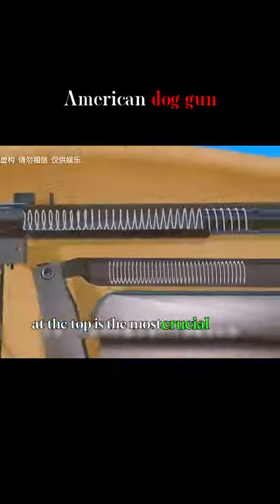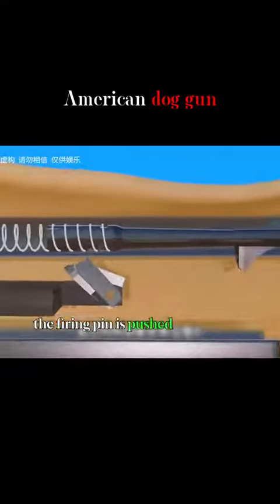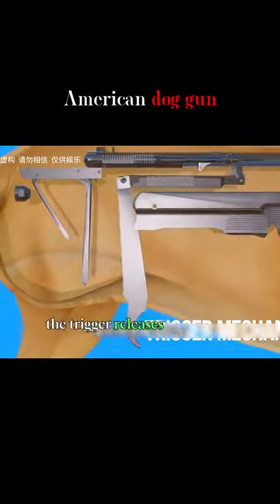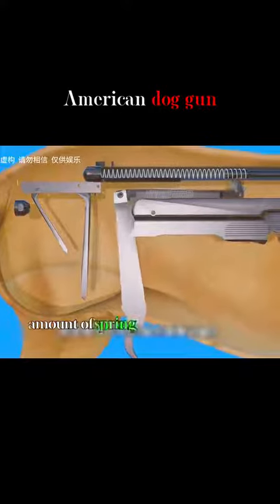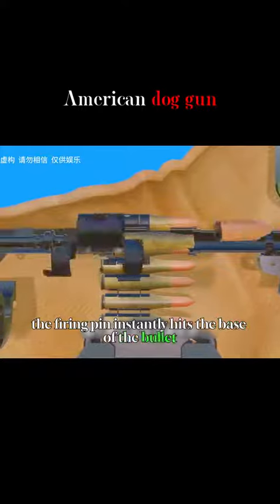At the top is the most crucial bullet triggering mechanism of the dog gun. The firing pin is pushed by a special spring. When you pull the trigger underneath the dog, the trigger releases the trigger mechanism. The spring then releases a tremendous amount of spring force to propel the firing pin, which instantly hits the base of the bullet.